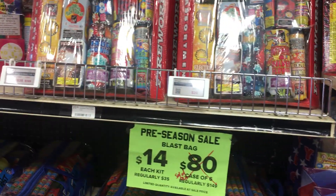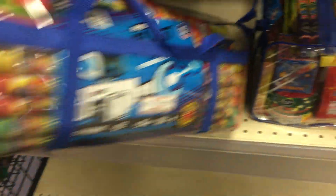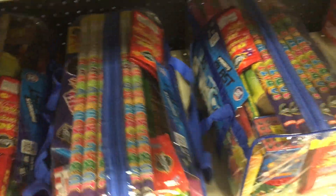Sun assortment. We're looking at the blast bag — this looks really cool, pretty good deal. $14 right now for all this. That's so cool. Some fountains, a couple aerial things, candles.